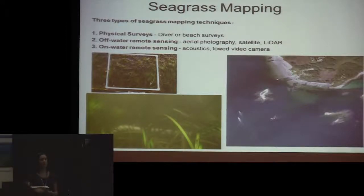Off-water remote sensing like aerial imagery, LIDAR, and satellite imagery can be a powerful tool for mapping seagrass, but it can be hindered by atmospheric conditions, clouds, haze, or suspended sediments increasing turbidity. And the deep edges of beds are really hard to see. In Portsmouth Harbor, you can distinguish dark vegetated areas from lighter sandy areas in the shallows, but as you go offshore, that boundary becomes unclear because of how light attenuates in the water column. In those situations, you want to use on-water remote sensing like acoustics and towed video systems.